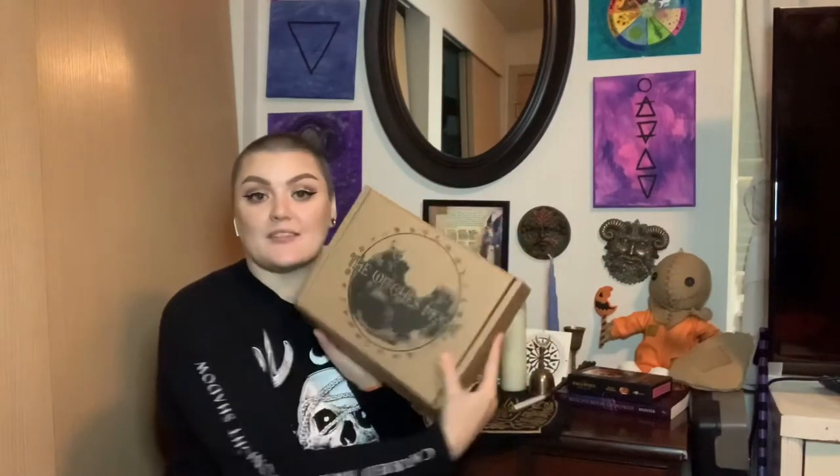Hello my witches and welcome back to my channel. Today's video is going to be a Witch's Moon Box unboxing, so if that is something you guys are interested in, just keep on watching.